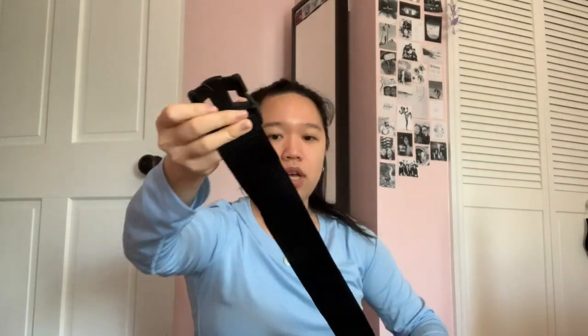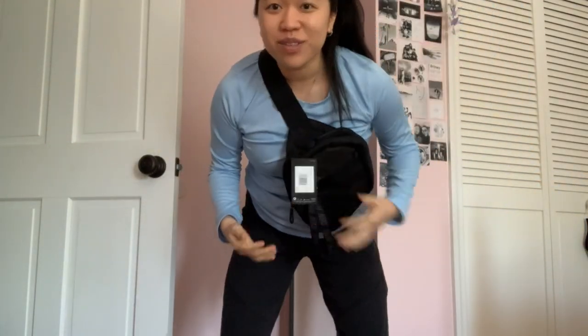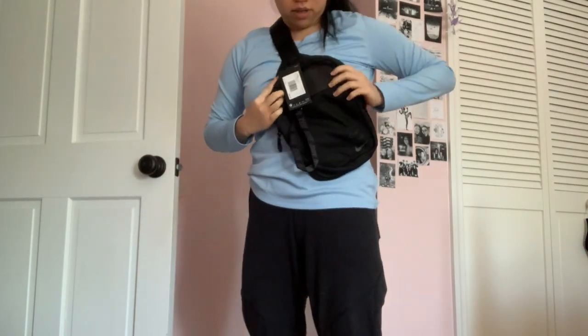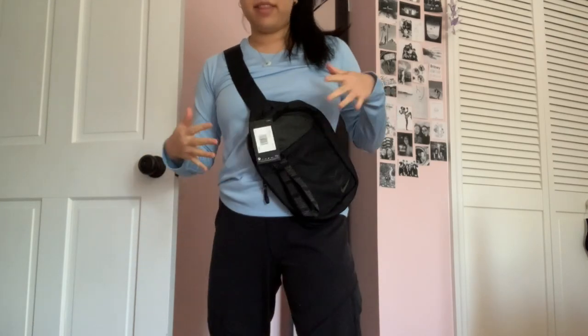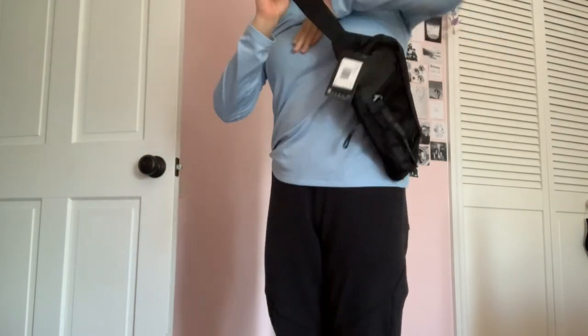I decided to get this because the fanny pack I currently use is really small. I'm figuring out how to wear it — you can wear it in the front or in the back. I'm going to work out now so I'll see you guys in the next clip.